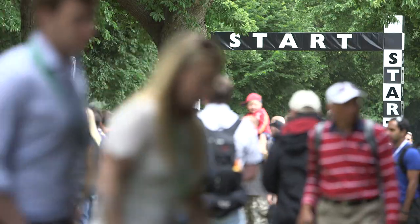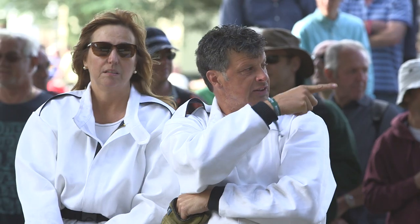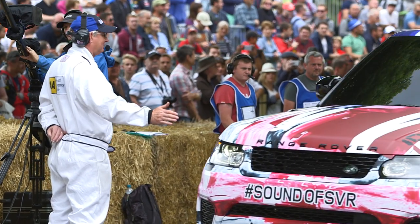Now we're looking at the Range Rover Sport SVR prototype, the first product of Jaguar Land Rover's new Special Vehicle Operations. And still wearing prototype disguise, but with a 5 litre V8, you can certainly tell that if you listen to it.